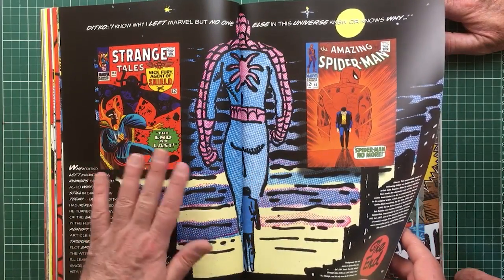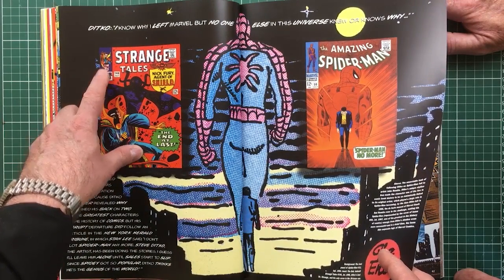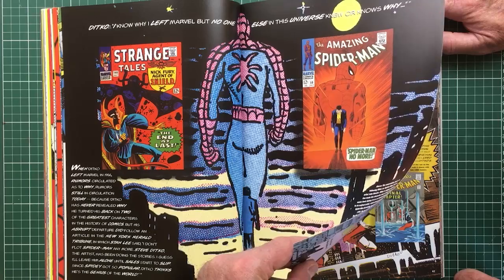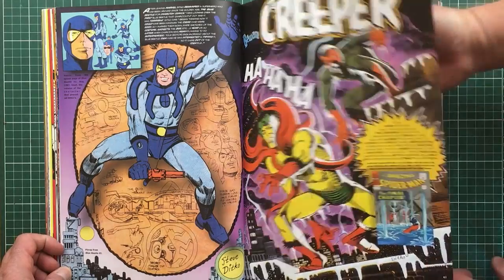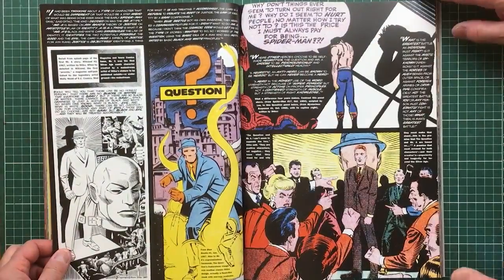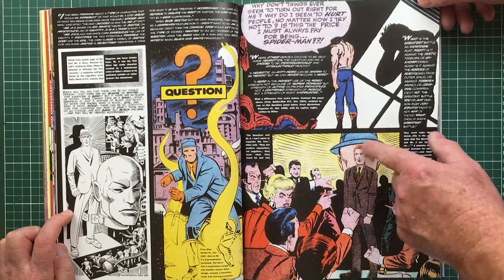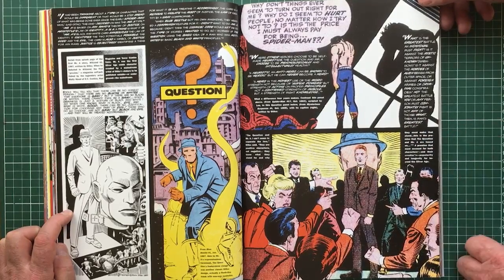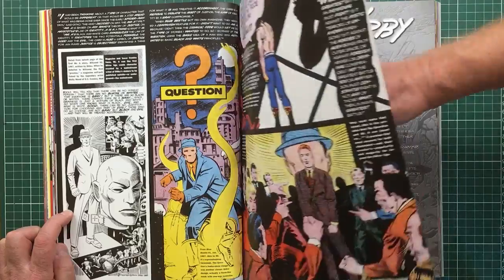This is two separate stories — Nick Fury, Agent of S.H.I.E.L.D. and Doctor Strange. This is an iconic cover of Spider-Man where he wants to pack it in. Blue Beetle, Creeper — different characters, different companies. Hawk and Dove. And The Question — look how this face is in the back, you can't see the eyes. It just does these wonderful things with the face. The symbolism is there. Mr. A.